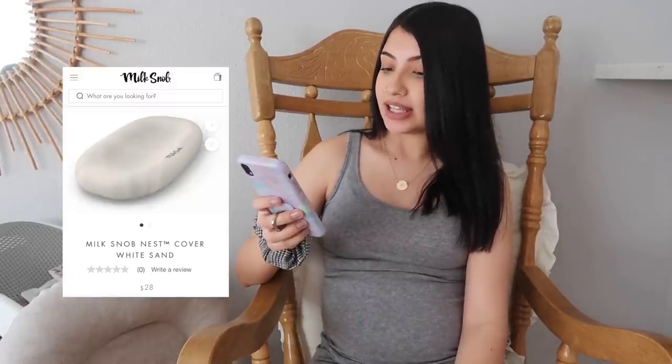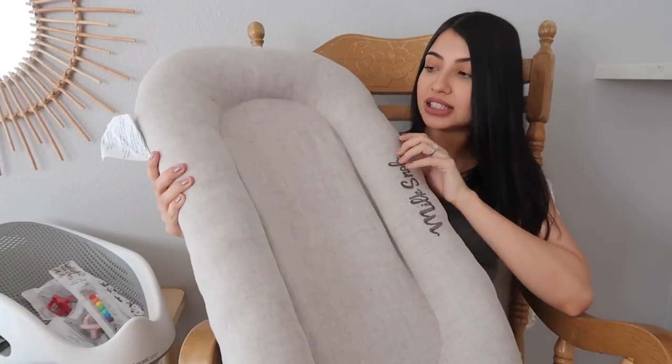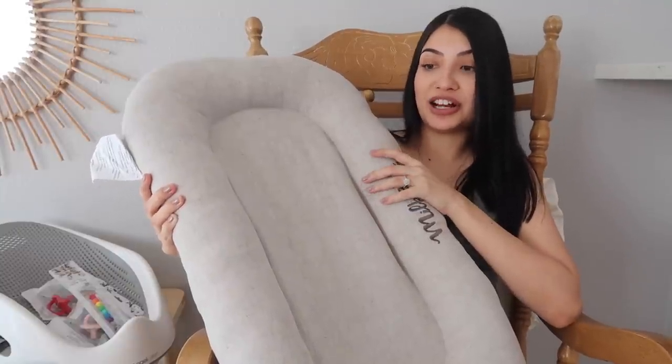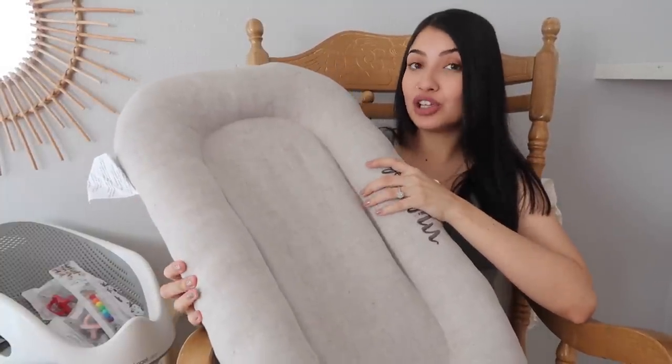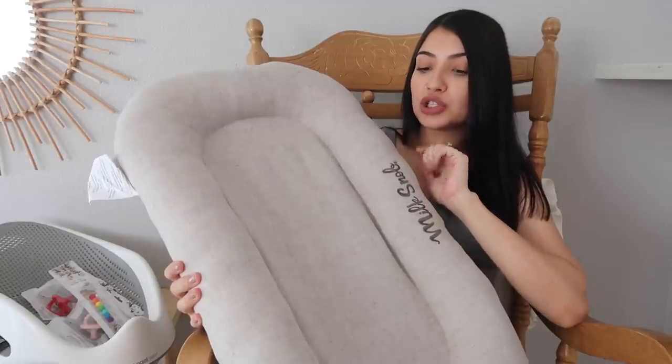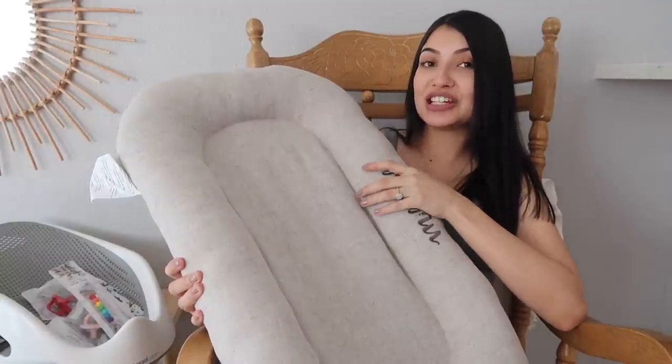The next thing on my registry is a Milk Snob nest cover in white sand. I actually have the Milk Snob rest already — I won it through their Instagram giveaway. It's kind of like a DockATot, just a baby lounger. I never used a DockATot with any of my other children, but since I won this I'm super excited to use it. I put one cover on my registry so that if baby girl has a blowout or spits up, I can just pop off the cover and wash it.